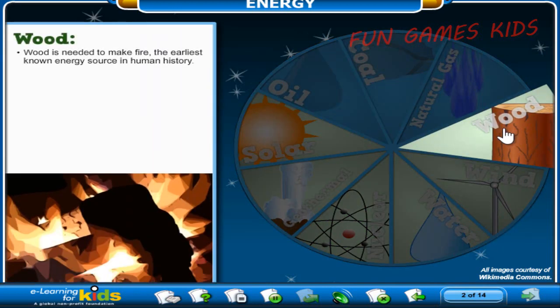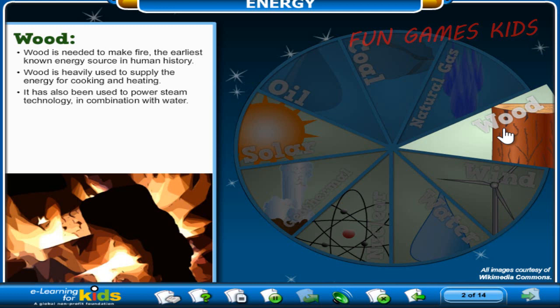Surprised to see wood on our list of energy sources? Don't be! Wood is needed to make fire, the earliest known energy source in human history. Wood is heavily used to supply the energy for cooking and heating. It has also been used to power steam technology in combination with water. Wood is a renewable resource because trees can be replaced. But we have to be careful how much we use wood products, because trees take years to grow.